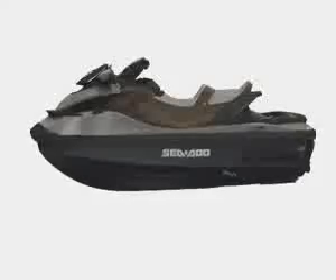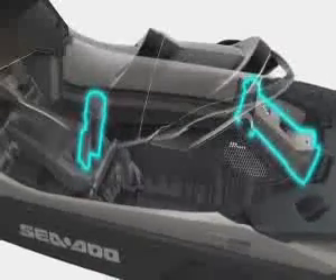Intelligent suspension makes it all possible. Its breakthrough design allows the hull to move independently of the upper deck, isolating the rider and passenger from the impact of rough water with six full inches of suspension travel. So you can ride longer with greater comfort and control through all types of conditions.